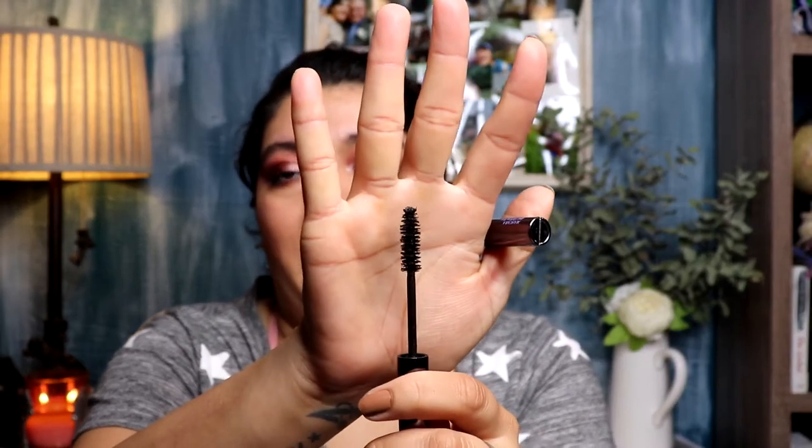Two mascaras I absolutely love: the Urban Decay Perversion Mascara gives so much volume and is so intensely black — the brush is big and fluffy, not hard plastic bristles, and I love that. The other is the Milk Kush Mascara — it also does incredible things for your lashes and has a really big wand. I have another mini of this one waiting.